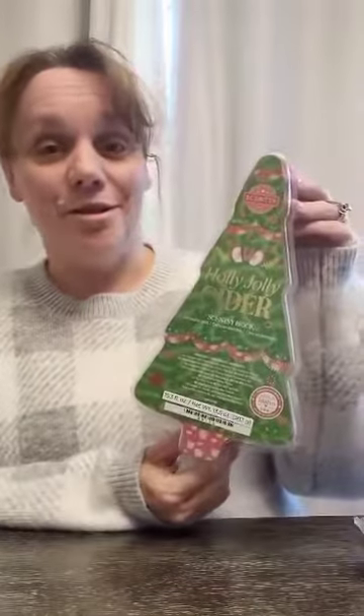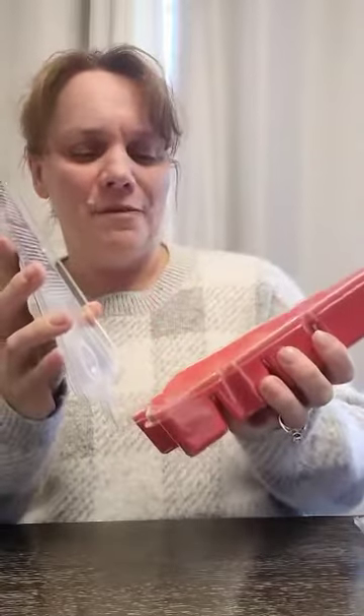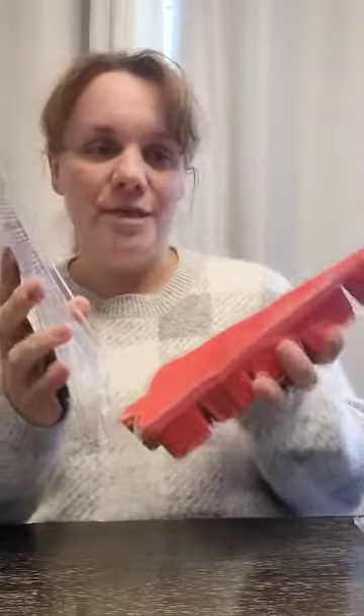The next one is Holly Jolly Cider. So if you are a pine lover or cedar lover — kind of like a tree scent person — this one's definitely for you. But for some of us that don't love tree scents, it's actually not bad. It'd still be one that I would warm.